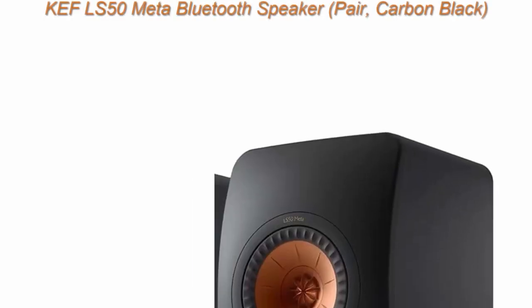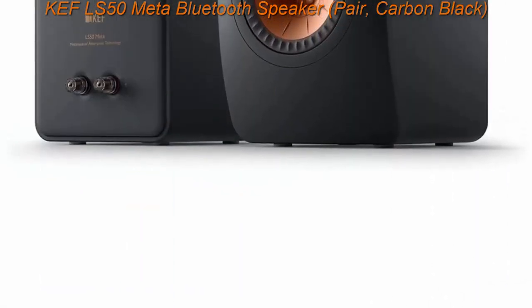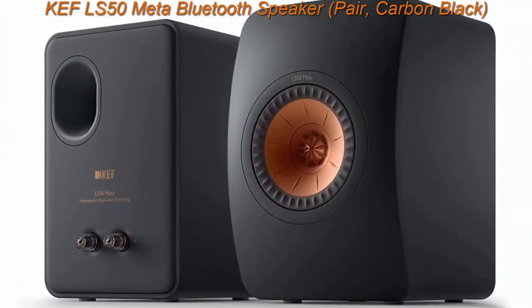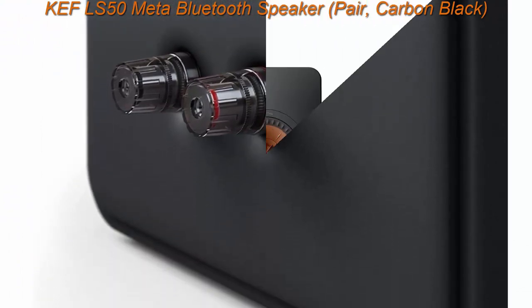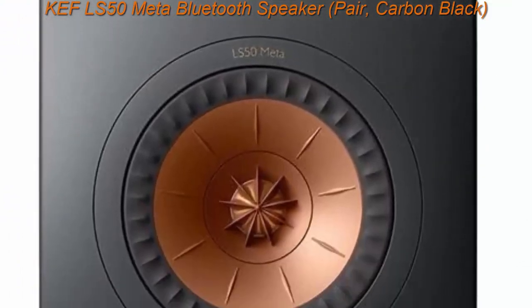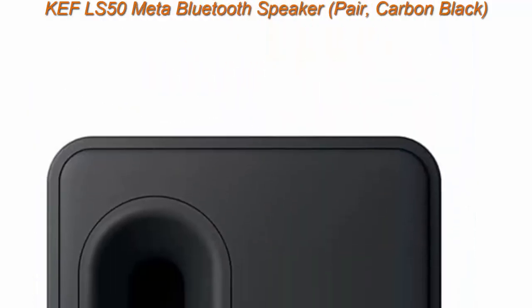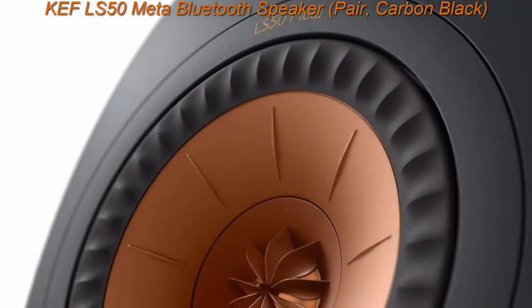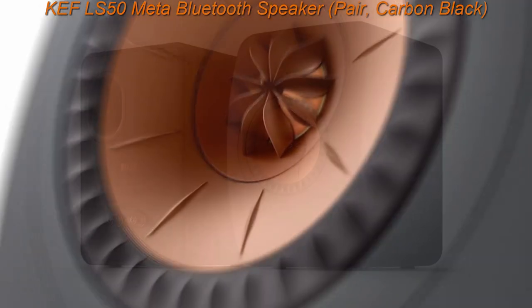Top 2: KEF LS50 Meta, Pair, Carbon Black. The LS50 Meta features KEF's breakthrough Meta Material Absorption Technology (MAT), reducing unwanted sound from the rear of the driver by 99%. It features KEF's 12th generation Uni-Q driver, providing a 40% increase in smoothness over the previous version. THD 0.07%, Frequency Range -6 dB: 47 Hz–45 kHz.